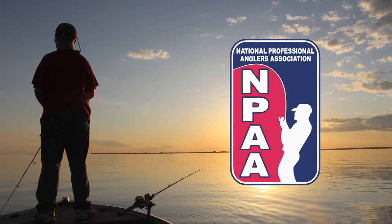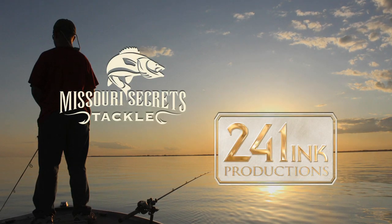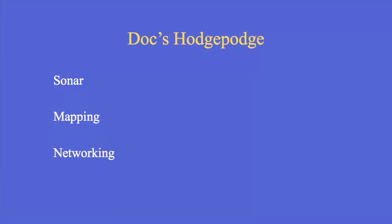This National Professional Anglers Association video presentation is brought to you by Missouri Secrets Tackle and 241 Inc. Productions. I put together a hodgepodge of sonar, mapping, networking, and all the new high-tech stuff that we've been getting exposed to.